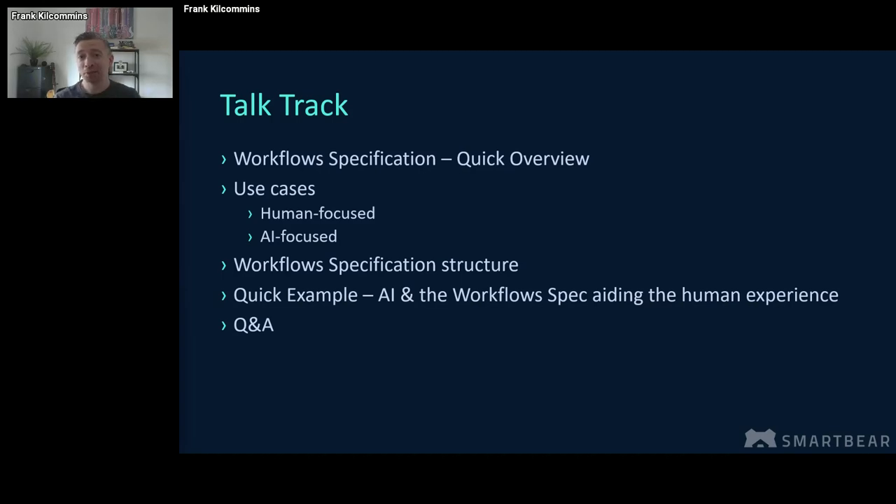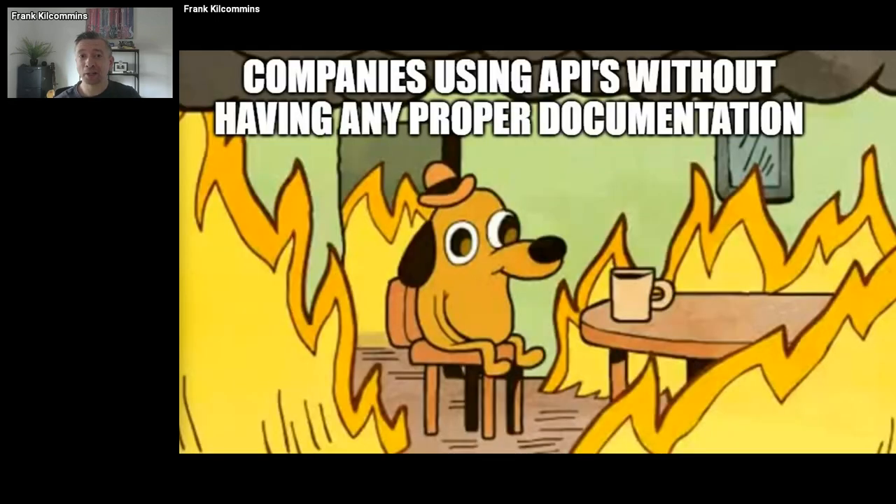I'm always surprised when working with companies just how many are struggling within their API programs when it comes to good quality API documentation. If you're building or consuming APIs without any proper documentation, then your house really is on fire. It completely hinders your ability to catalog your API portfolio. That's going to impact the discoverability of APIs — if you can't find APIs, you can't use them. So that's going to hinder adoption, and that could be the making or breaking of your API's success.